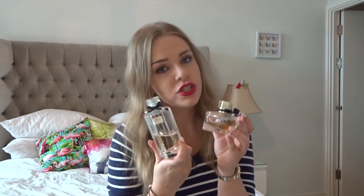Hi everybody! So today I'm going to do a review of two Gucci perfumes: Gucci Flora and Gucci Flora Gorgeous Gardenia.